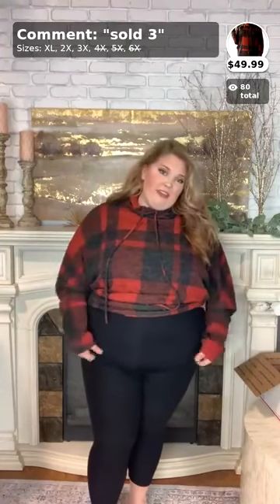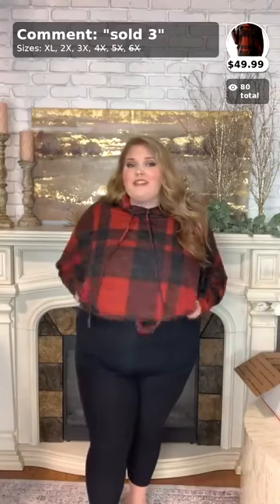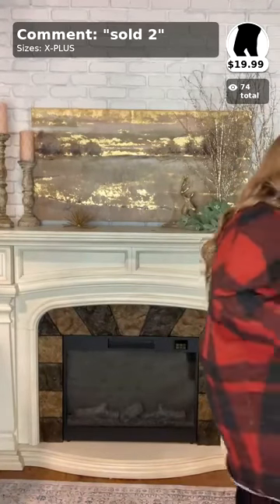First, I want to mention my leggings and tank top are numbers one and two in the comments — comment 'sold.' This is the regular black shapewear tank, number one. It comes in plus sizes fitting up to 5X, and also comes in nude and black. Comment 'sold 1' for the black one. It's a thick-strap tank top — super comfortable and cozy.